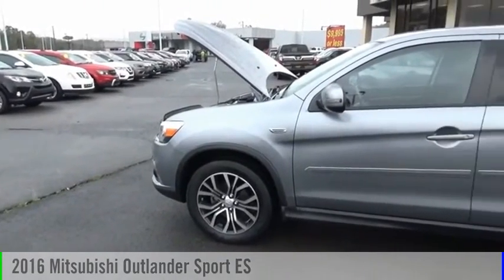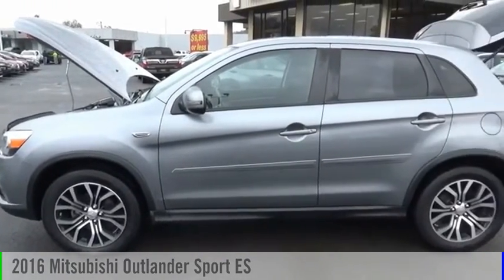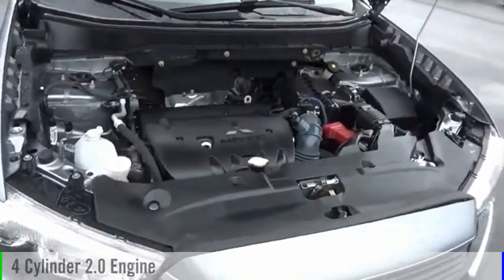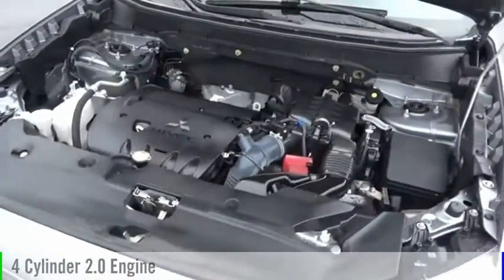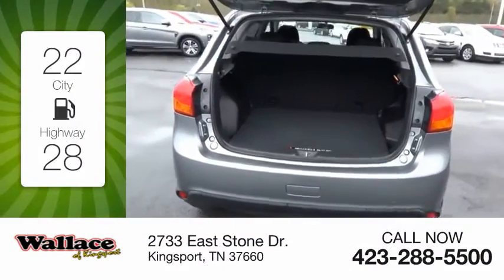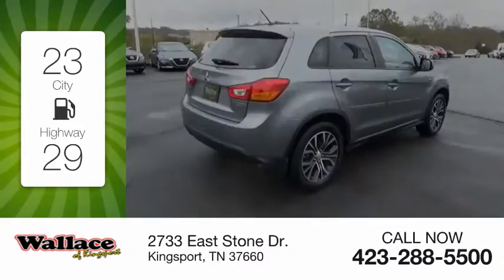Come test drive the 2016 Outlander Sport. This vehicle is powered by an all-wheel drive, four-cylinder, 2.0 liter engine, and comes with a continuously variable transmission. Great fuel efficiency saves you money by requiring fewer trips to the gas station.